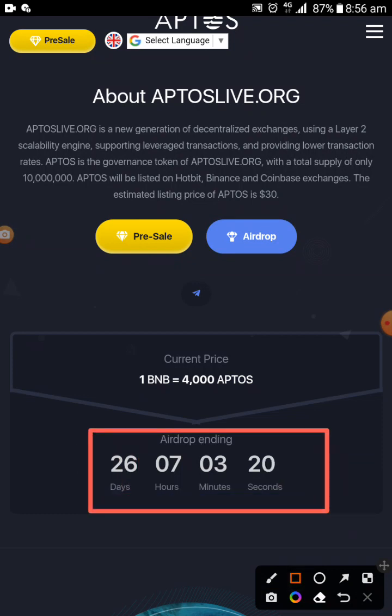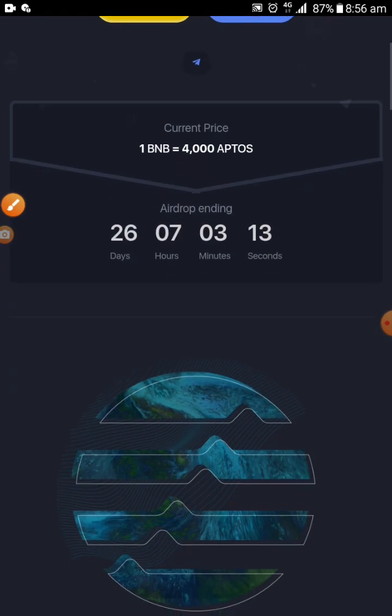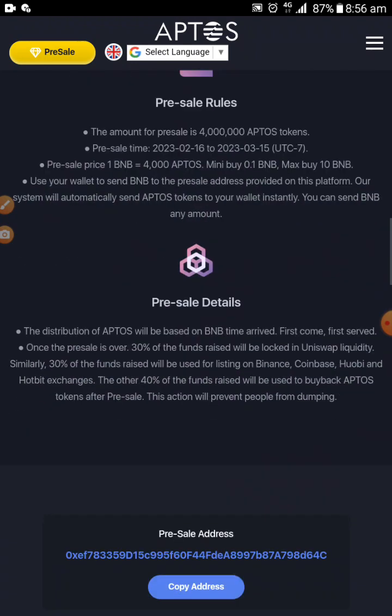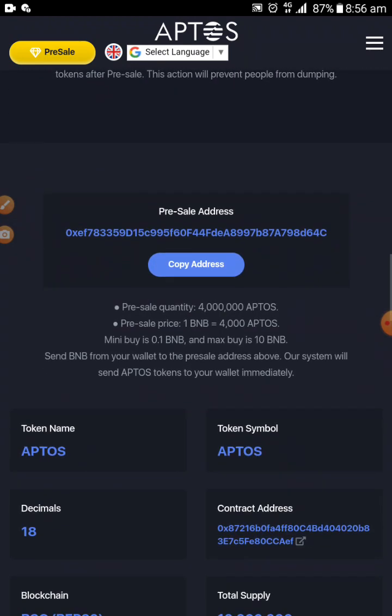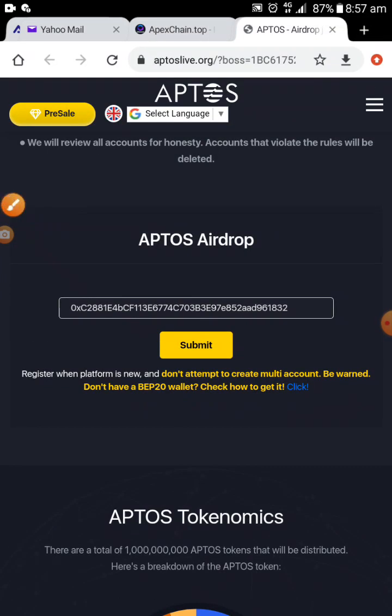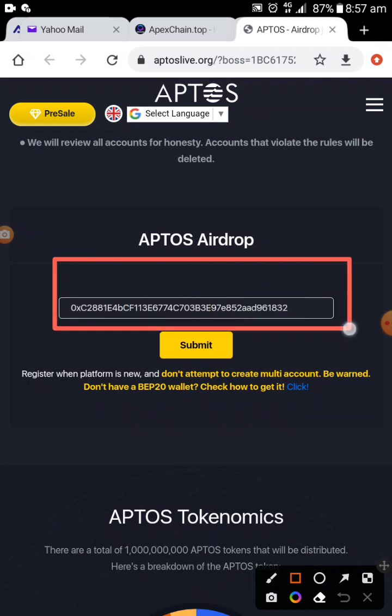If you don't have Trust Wallet, you can create one very fast and copy the address. Scroll down to read all the information there, then come down and paste the address inside the box. You can see the box — paste the address there and click Submit. They are going to give you 10 of this coin.